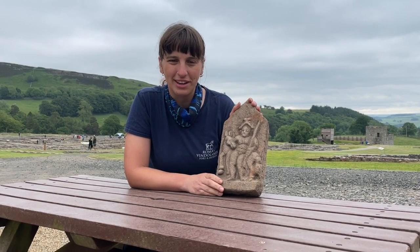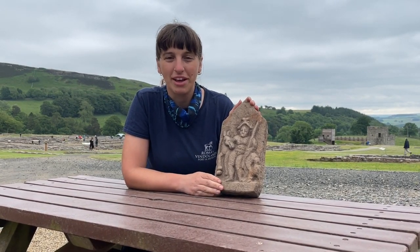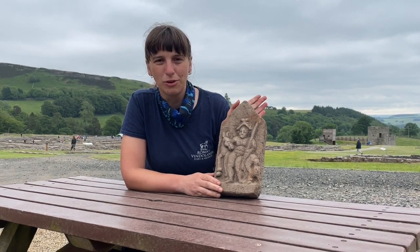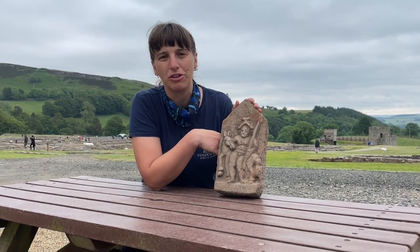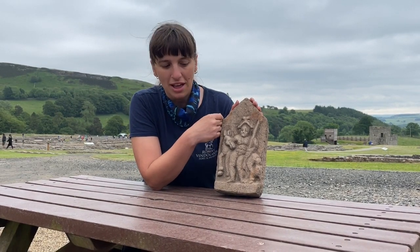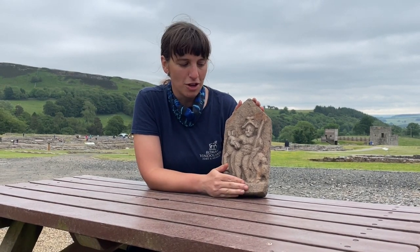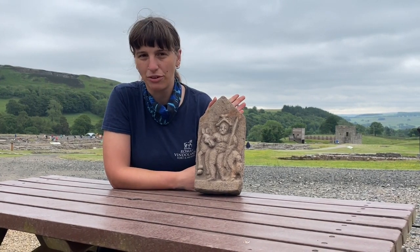Sandstone altars like this one often have an inscription below them helping us identify who is being portrayed. However, this little altar would have sat high on a niche — its back is nice and flat, so it was never meant to be viewed from behind. The lack of an inscription leaves us to try and identify who the person portrayed is only by its attributes.